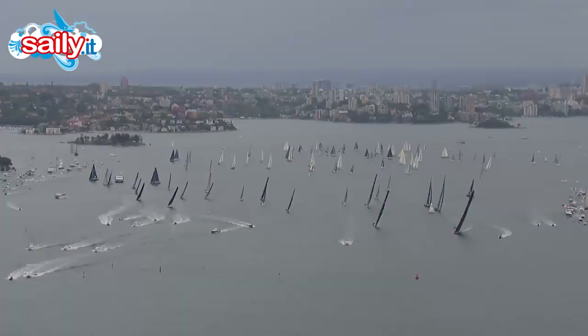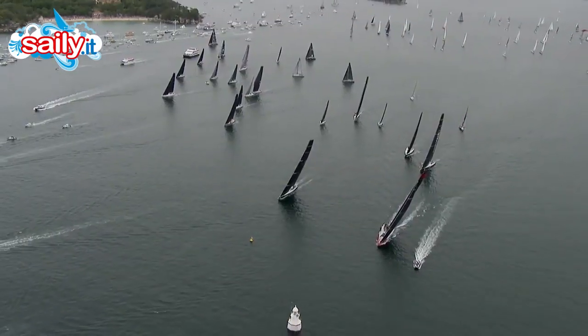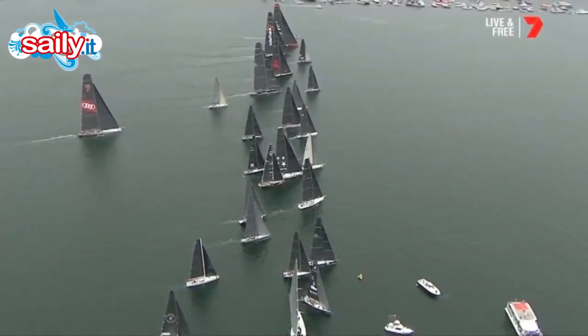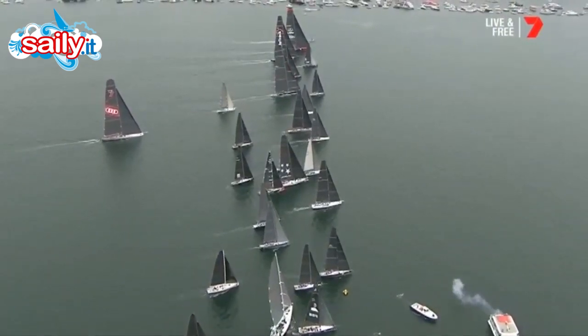First away from the line are the biggest boats, the 100-footers. All four of these yachts have proven track records over this 628 nautical mile course. And they're away on the 73rd Rolex Sydney Hobart — the race to Hobart is go.